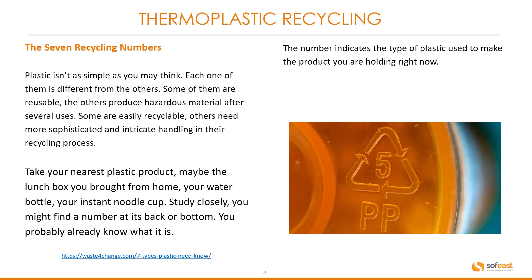Take your nearest plastic product — maybe the lunchbox you brought from home, your water bottle, your instant noodle cup — and study it closely. You may find a number at its back or on the bottom. That number indicates the type of plastic used to make the product you are holding. Here's an example in this image: this is number five, which is PP. We're going to have a look at each of these numbers in a minute.